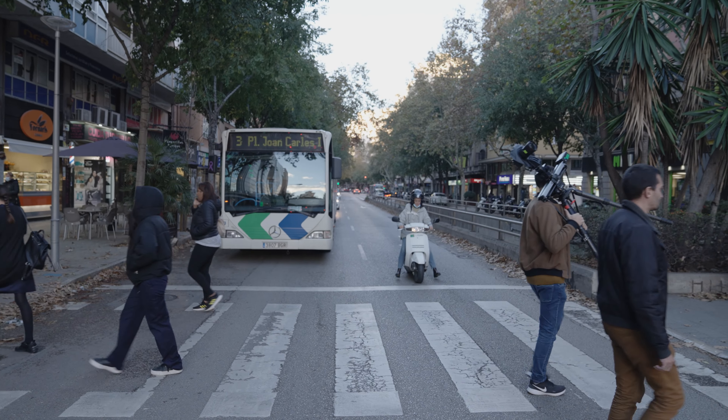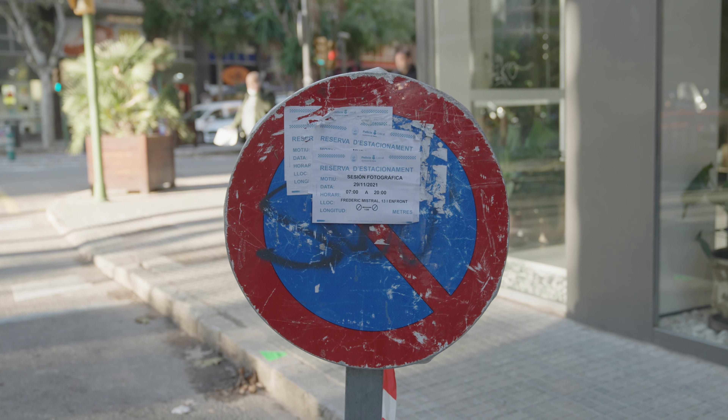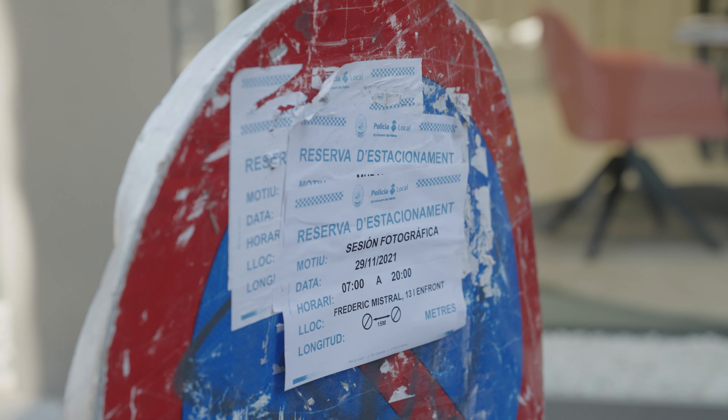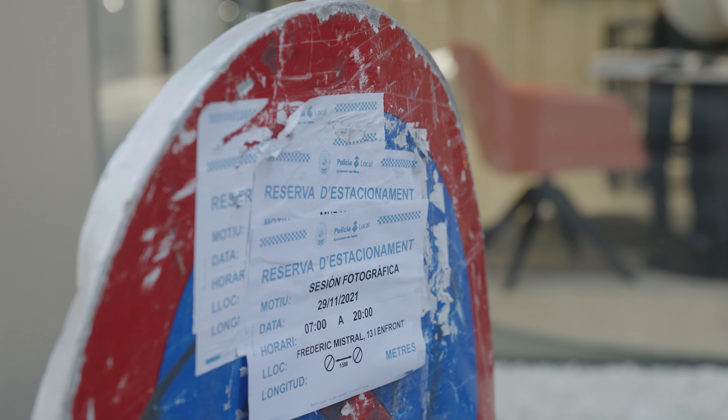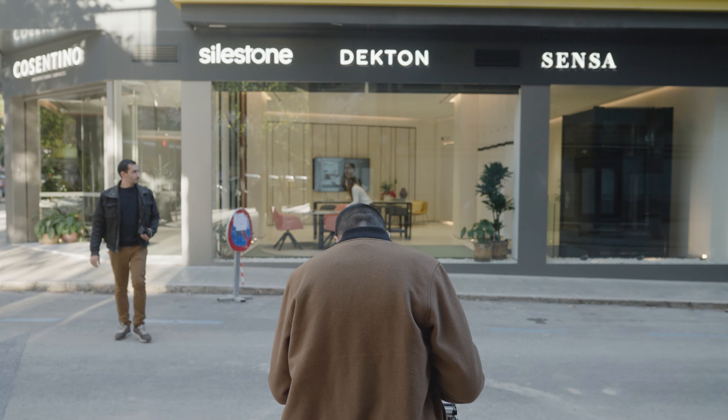It's so hard to shoot facades in the city. We arranged with the police to reserve all the parking spaces here — and that's the only way to do it, because if it were full of cars we wouldn't be able to see the interior from the outside. That's the only way to shoot this type of retail space.